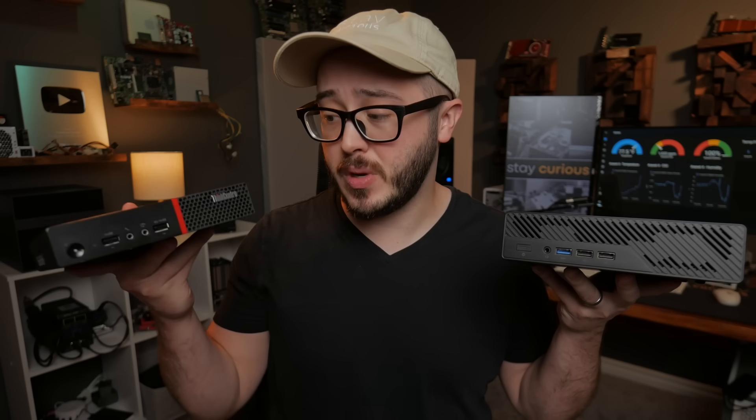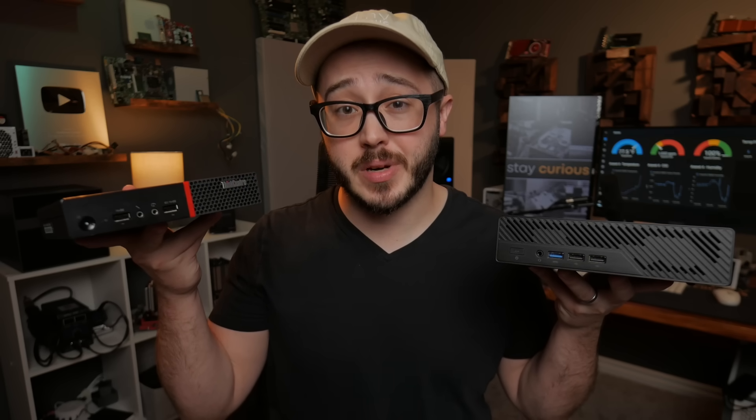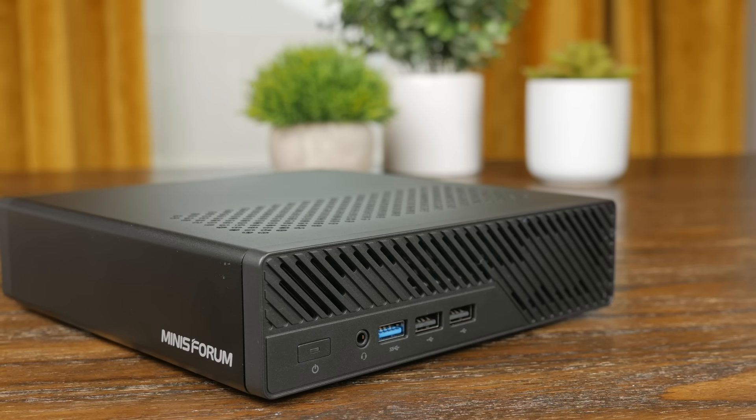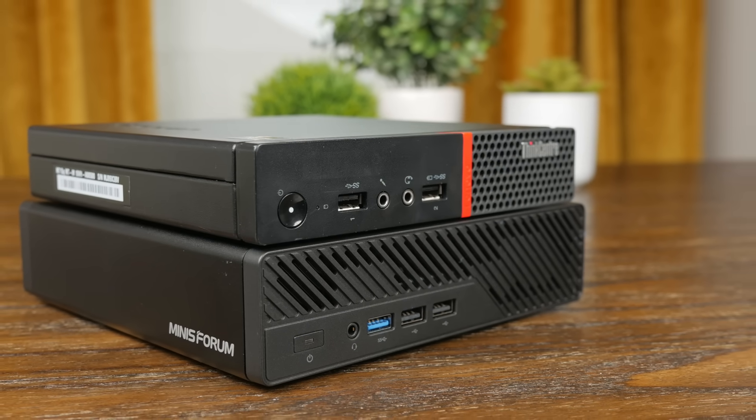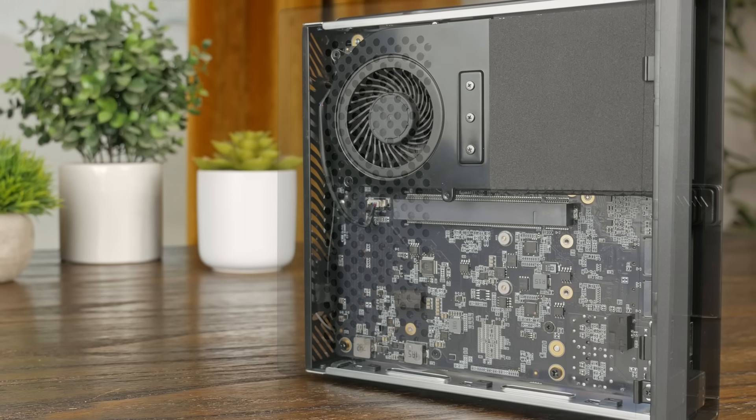This thing is basically the same size as one of these little 1.0L mini PCs from brands like Dell, HP, and Lenovo. It's slightly taller and a little bit bigger, but realistically has about the same footprint. This thing packs a lot more inside though, starting with the CPU.